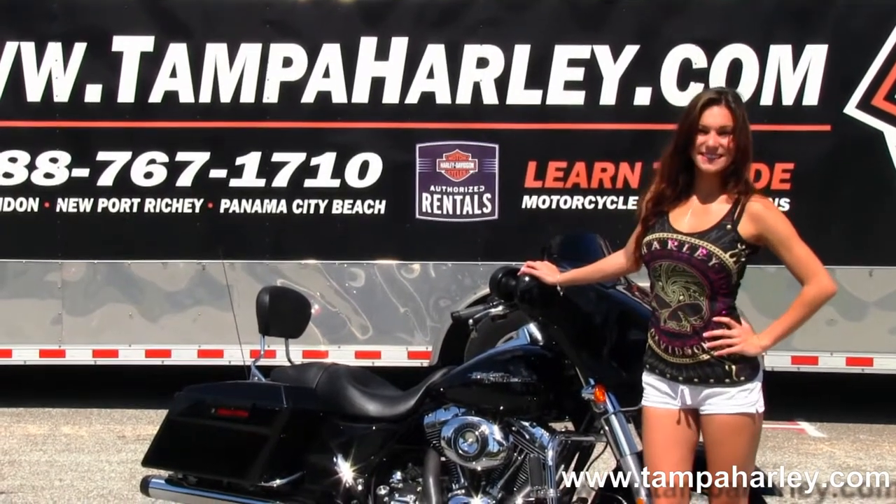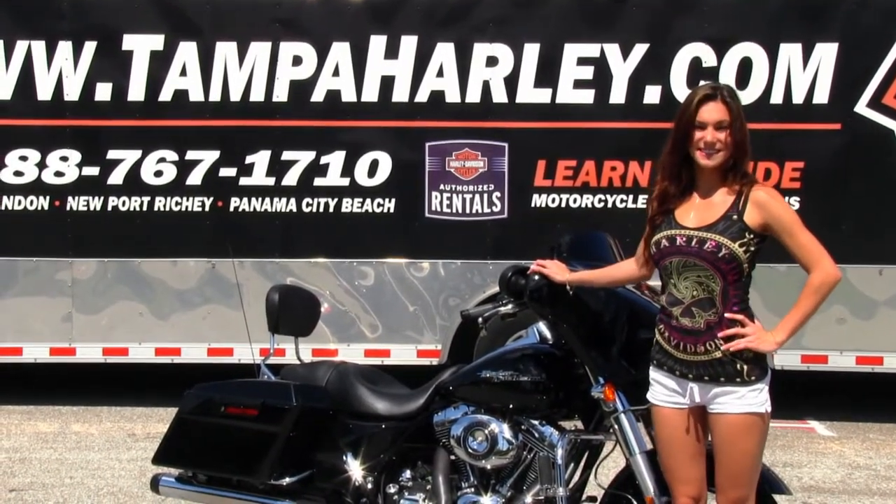We are always open 24/7, and remember to have one radical, badass, bitchin' Harley day.